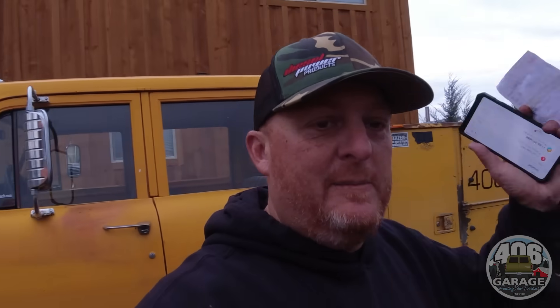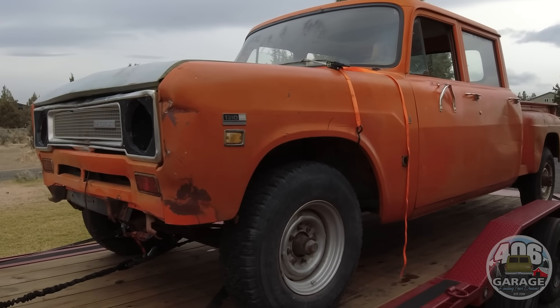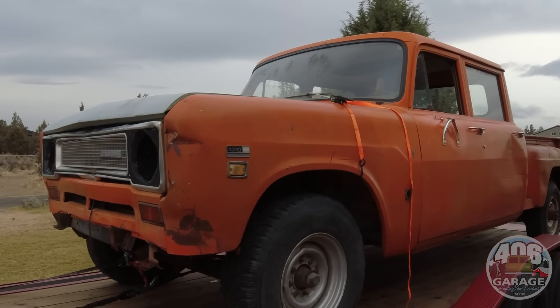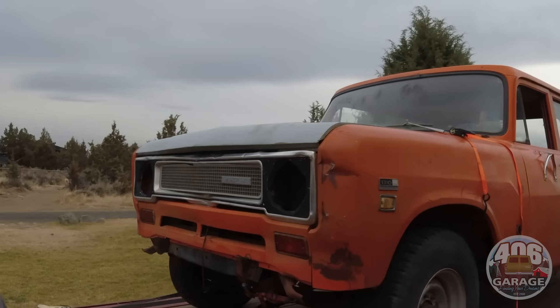As always, I appreciate you guys for all the likes, subscribes, and comments. Tell me what you would do with this truck - would you swap in a Cummins, do an LS swap, go back to factory International drivetrain? Would you make it four-wheel drive, slam it with airbags, make a lowrider with semi wheels? The possibilities are kind of endless. Put it in the comments below, and thank you guys for watching - we'll see you on the next one.